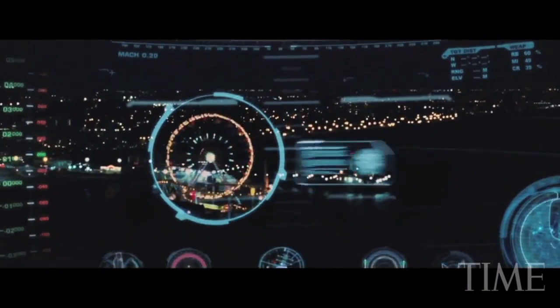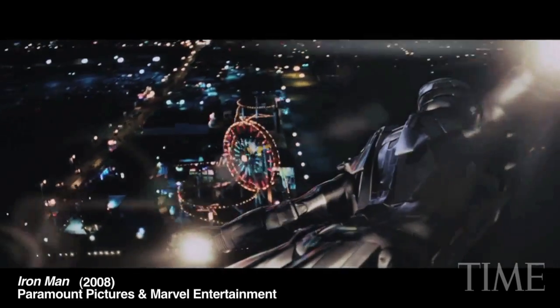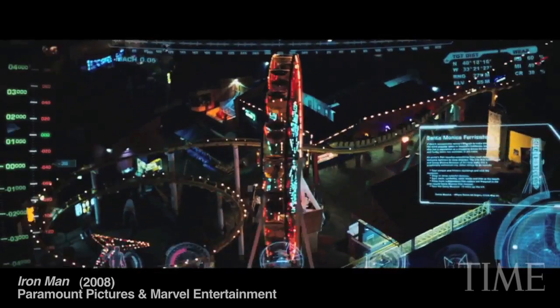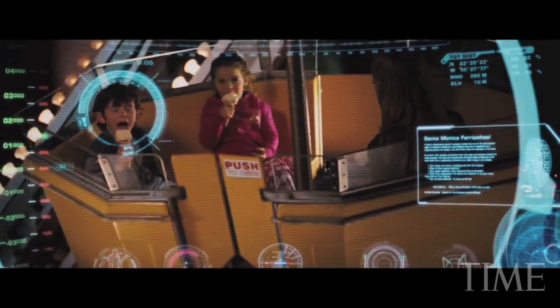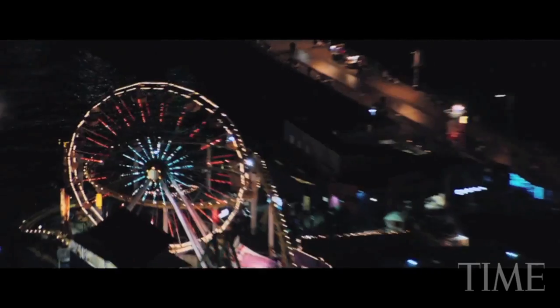Here it is in the movie Iron Man. The huge candy-colored wheel is part of an amusement park called Pacific Park on the Santa Monica Pier, and it towers over 130 feet over the Pacific Ocean.